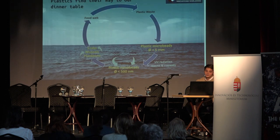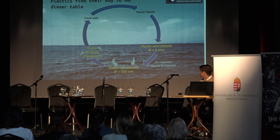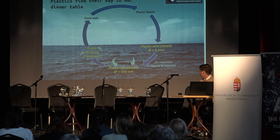On top of that, plastic also finds its way back to our dinner table. Once the plastic is dumped in the water, it breaks down into plastic microbeads, and due to UV radiation, waves, and currents, it gets even smaller and breaks down into plastic nanobeads.